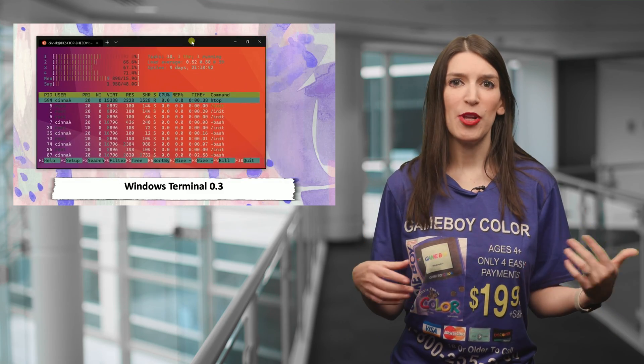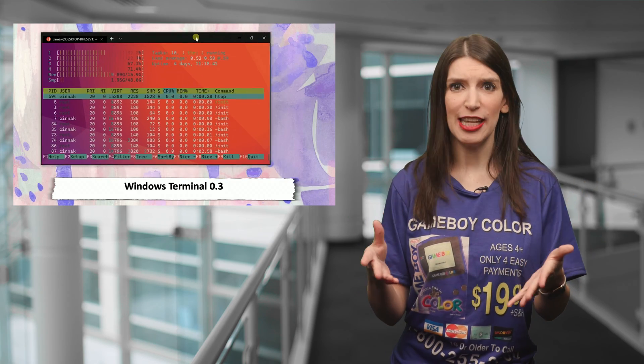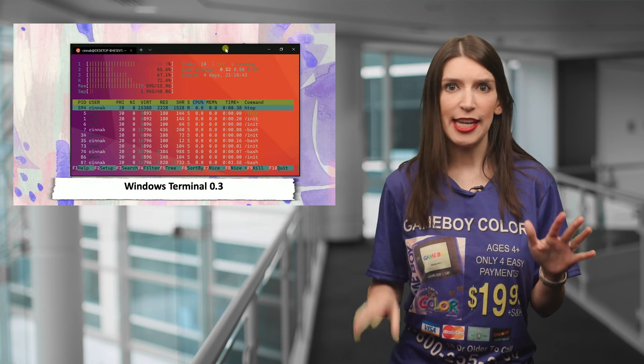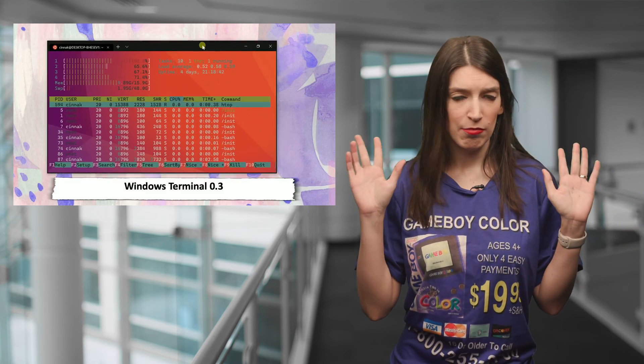Details on what's new, as well as a link to the Windows Terminal blog post and the project page on GitHub, are all down below. And if you're running the May 2019 Windows 10 update, I can't recommend taking Windows Terminal for a spin enough. It's just amazing.